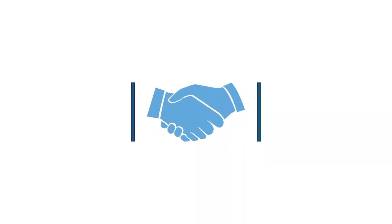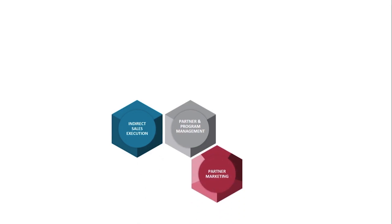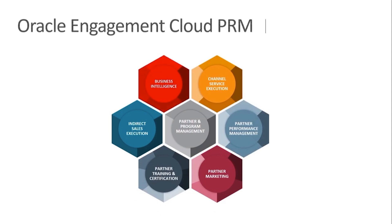Welcome to Oracle CX Partner Relationship Management Spotlight. Oracle PRM is built around core partner and channel program management. It extends CX sales, marketing, and service capabilities to channel partners, tracks partners' performance and certification, providing deep analytical business insight to channel partners and channel organization.